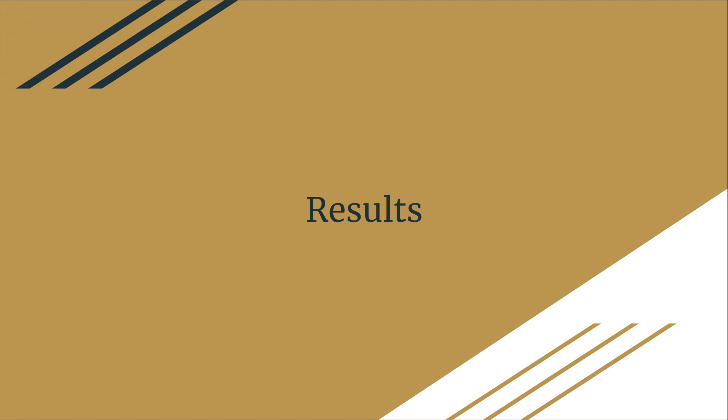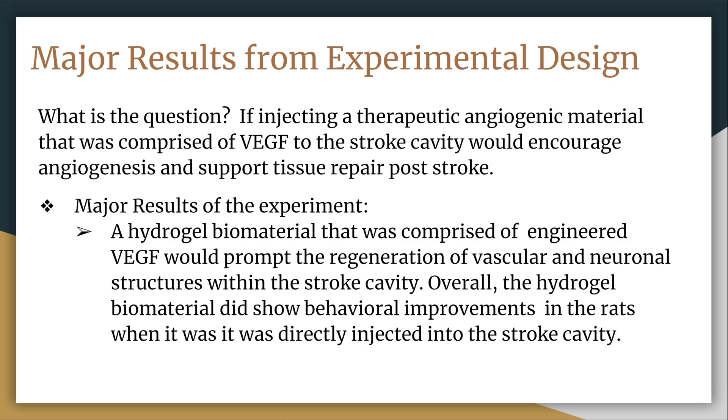Hello, this is Maria Vondo. I want to go over the results of this experiment by restating the research question: whether injecting a therapeutic angiogenic material comprised of vascular endothelial growth factor into the stroke cavity would encourage angiogenesis and support tissue repair post-stroke. One of the formulations did in fact show that a hydrogel biomaterial composed of VEGF would promote regeneration of vascular and neuronal structures within the stroke cavity, and the rats showed behavioral improvements once the formulation was directly injected.